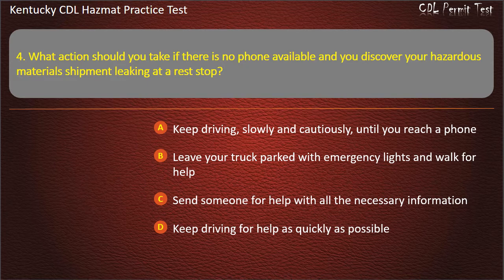Answer: Send someone for help with all the necessary information.